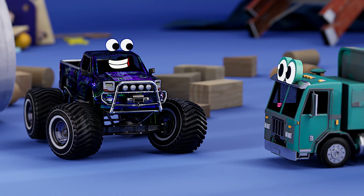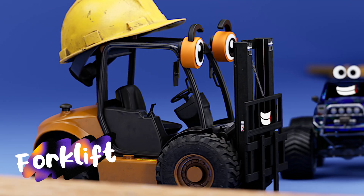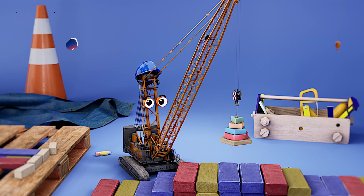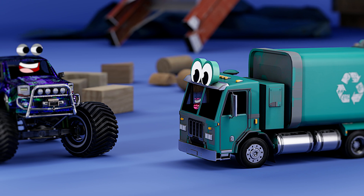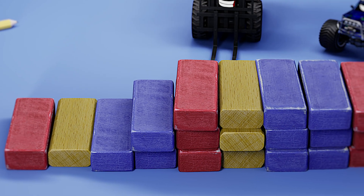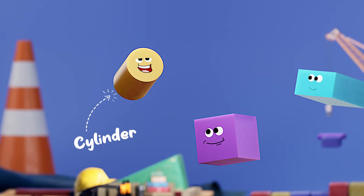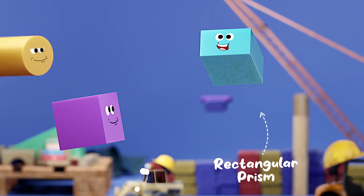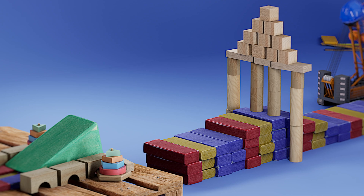Now, before we do this jump, let's review what we learned. We learned about forklifts — stacking things is what I do. And cranes. And loaders. Remember we learned a pattern of primary colors? Red, yellow, blue, blue. And we learned about 3D shapes like cylinders, cubes, and rectangular prisms. Also, the construction vehicles set up an awesome stunt for us.